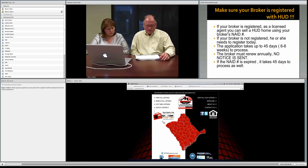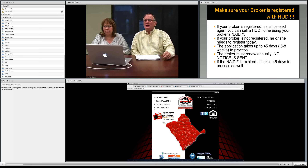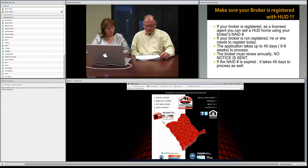One very important thing about your NAID number: even if you are registered, that broker NAID number needs to be renewed annually. You can't just get the NAID number and depend on it continuing forever. Every year you must renew it, and there's no notice sent to you about the renewal. If you check your NAID number today and it's expired, it usually takes about 45 days to process the renewal.